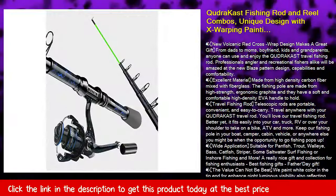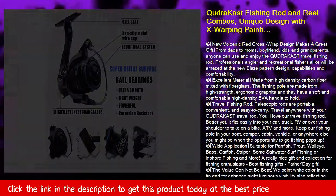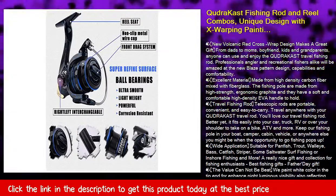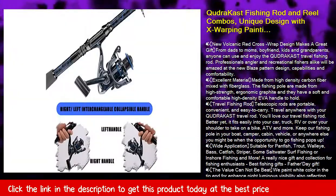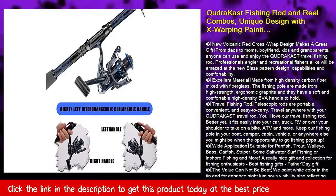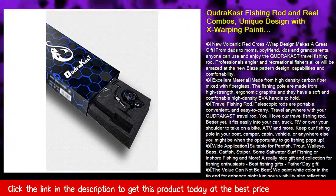You'll love our travel fishing rod. It fits easily into your car, truck, RV, or over your shoulder to take on a bike, ATV, and more. Keep our fishing pole in your boat, camper, cabin, vehicle, or anywhere else you might be when the opportunity to go fishing pops up.